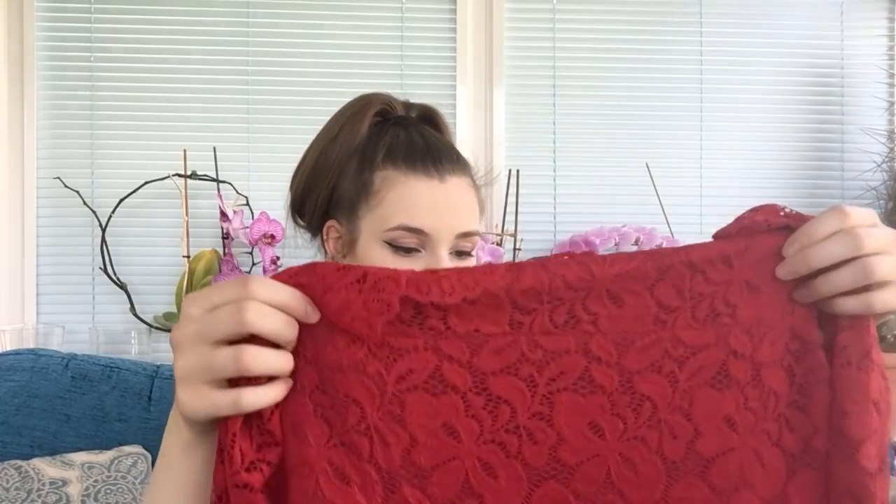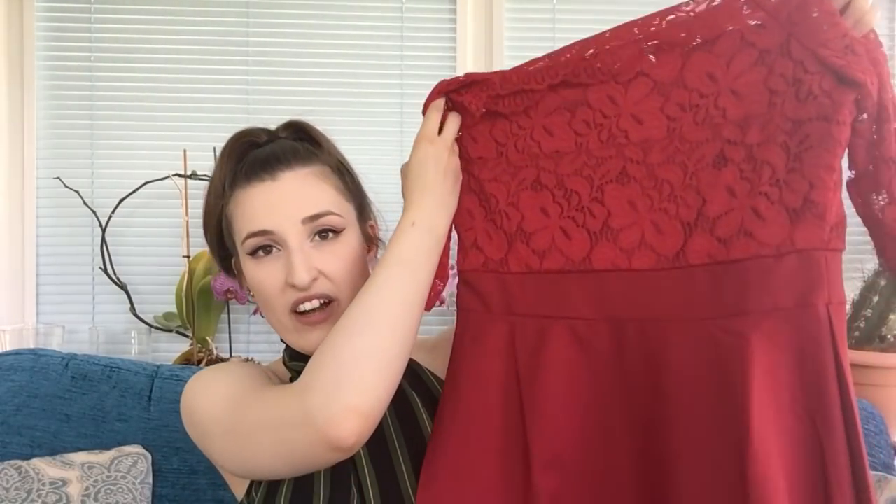I picked this one because you don't necessarily need a special occasion to wear it. I think this could just be a really nice dress if it's sunny and warm out — you could dress it down and still look really nice without it being too over the top. But you can also wear it for an occasion and it would dress up really nicely. So I'm really looking forward to trying this one on.